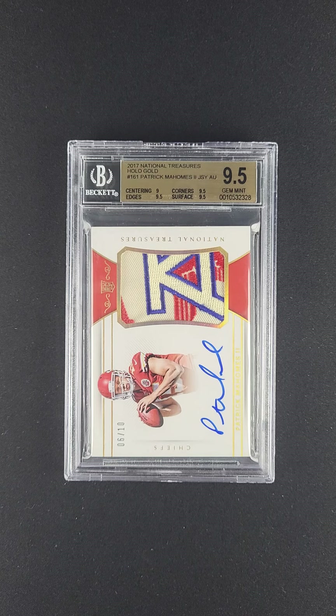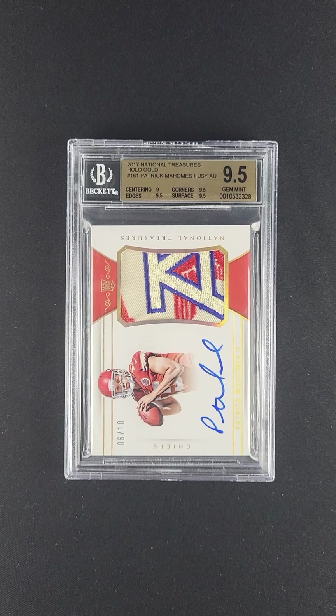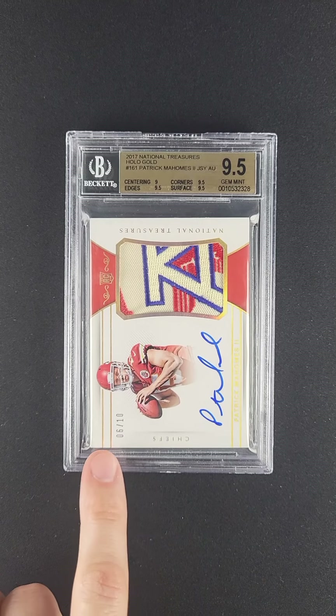What you have here is his premier rookie brand, the National Treasures product. And then to take it to the next level, this is the gold parallel — probably the most desired parallel that exists on planet Earth. The gold parallels for Panini are always limited to 10 copies. This one's 6 out of 10.